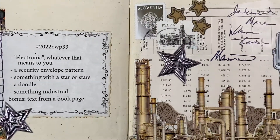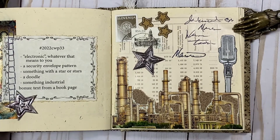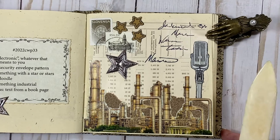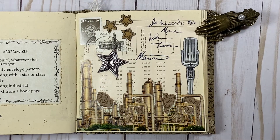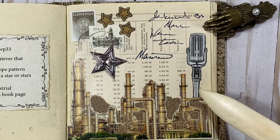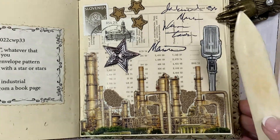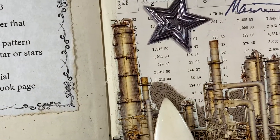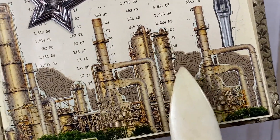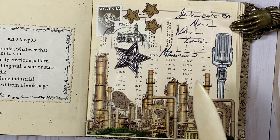Here is my collage. Something electronic to me is anything that takes electricity to make it work, so I am using this microphone for that. For the security envelope, in the background I have gotten a couple of envelopes that are craft-colored with the security pattern on the inside. So that's what I have in the background here.